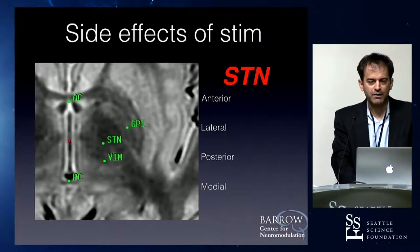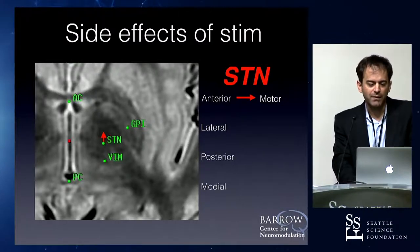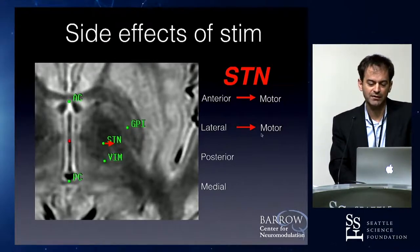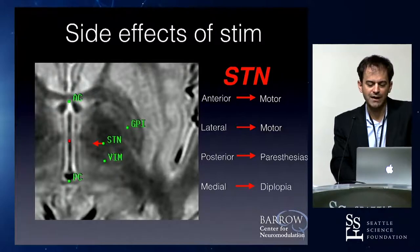A key topic for boards is what side effects are anticipated with a directional error in lead placement. The internal capsule is at 45 degrees, so anterior and lateral are basically synonymous — hitting motor fibers. Posterior moves you toward the sensory thalamus — you get paresthesias. And medial, going deeper, you get into the third nerve fibers and can get diplopia.